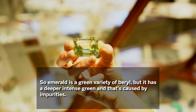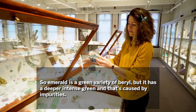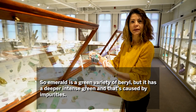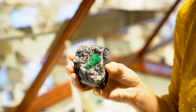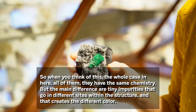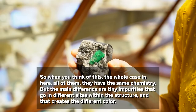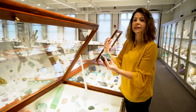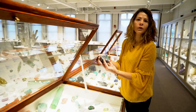So, emerald is the green variety of beryl as well, but it has a deeper, more intense green, and that's caused by impurities. When you think of this whole case here, all of them have the same chemistry, but the main difference is tiny impurities that sit in different sites within the structure, and that creates the different color. That's one of the main reasons — one of the main causes of color.